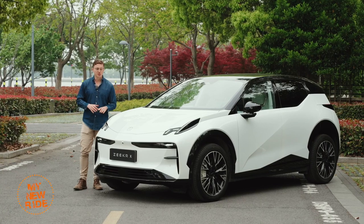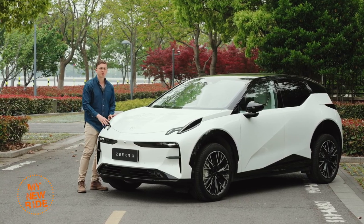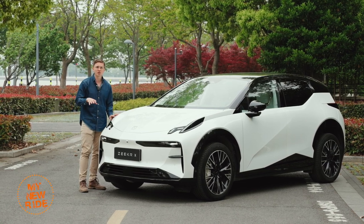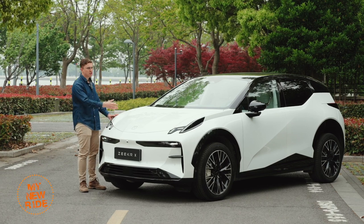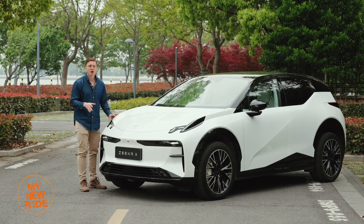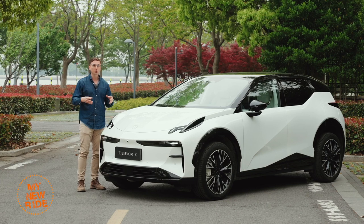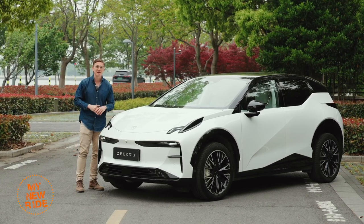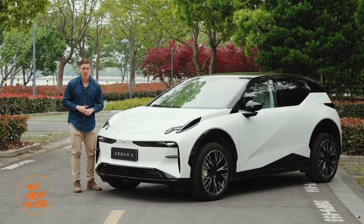As it stands, the Zeeker X, at a price of $27,500 to about $33,000 here in the Chinese market, is a very good deal. You'd be hard-pressed to find a car that offers the same level of features and driving experience, not to mention style, at the same price. But what would be a real revolution is if Zeeker was able to offer this same car at around that same price in the European market. We're not going to know if they'll do that until the end of 2023.